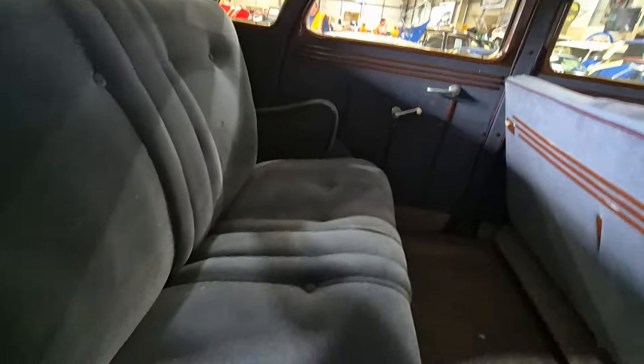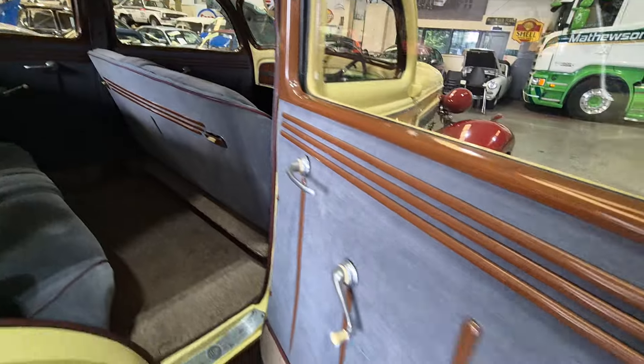Back seat — lovely. Look, it really is a very special old thing.